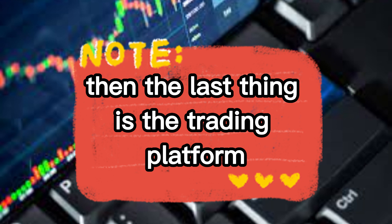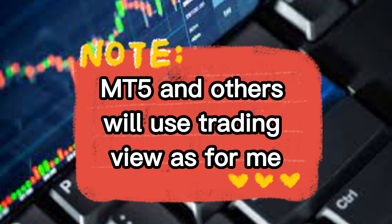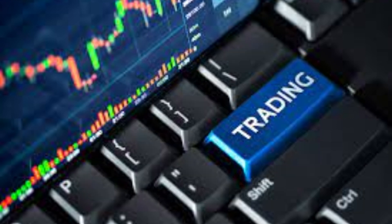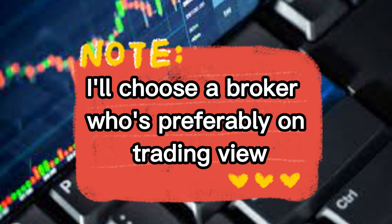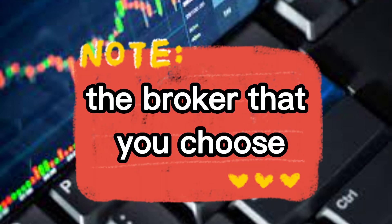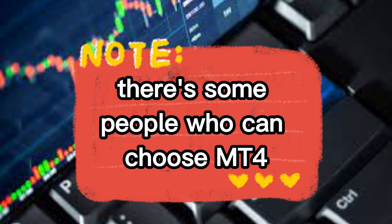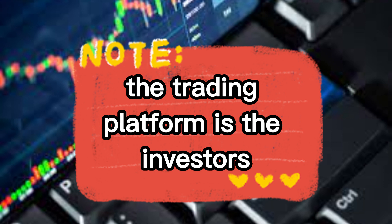Then the last thing is the trading platform. Most people will trade on MT4 or MT5, and others will use TradingView. If I want to choose a broker, I'll choose one who is preferably on TradingView. This one is left to preference — there are some people who can't use TradingView, some who can't use MT4, some who can't use MT5.